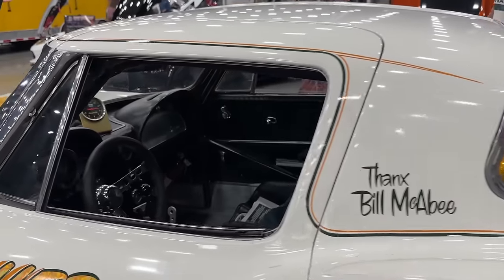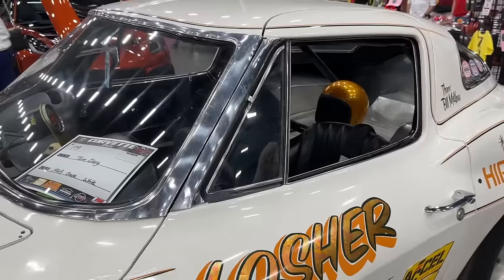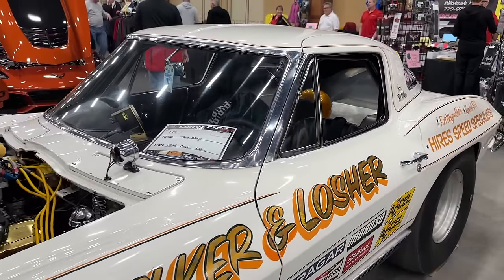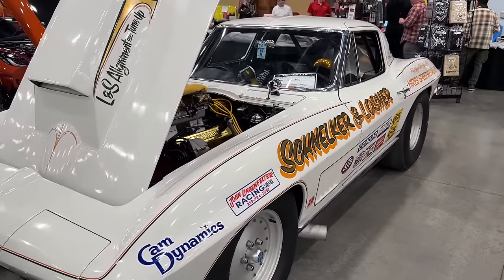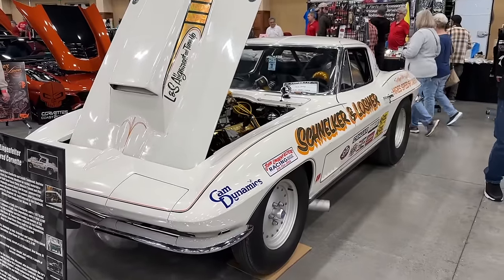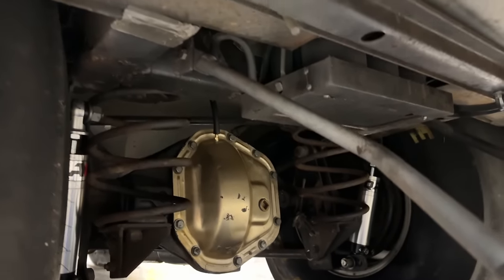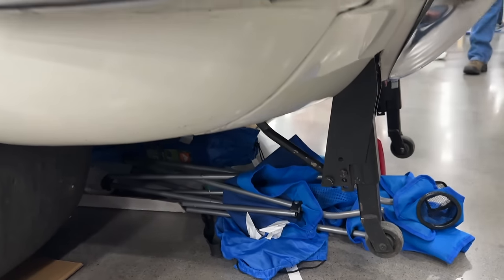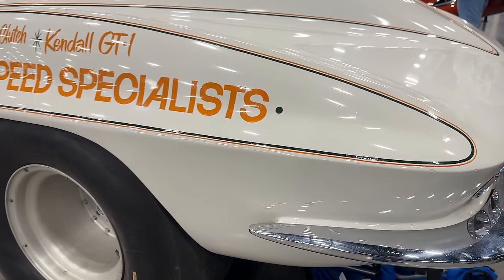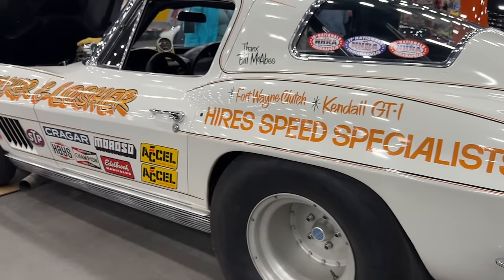The split on that rear window has been cut out, and it's been replaced with just a 64 through 67 Corvette back glass. That's the kind of stuff they did back in the day — these were not viewed as high dollar cars back in the 70s when these cars were raced on the drag strip. This would be a six figure car easily, but regardless of the value, this thing has a great story to tell and some great history, and we're going to dig into it right here.